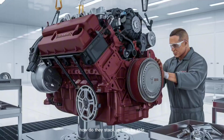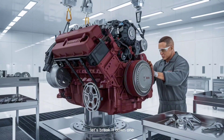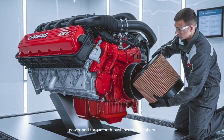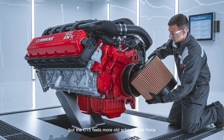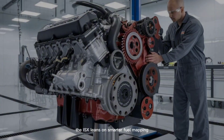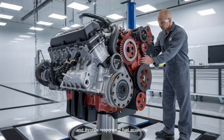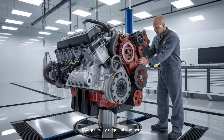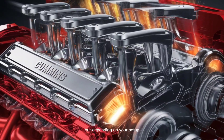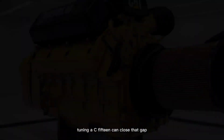So how do they stack up side-by-side? Let's break it down. 1. Power and torque: both push serious numbers, but the C-15 feels more old-school brute force, while the ISX leans on smarter fuel mapping and throttle response. 2. Fuel economy: the ISX generally edges ahead here, especially on long highway runs — but depending on your setup, tuning a C-15 can close that gap.